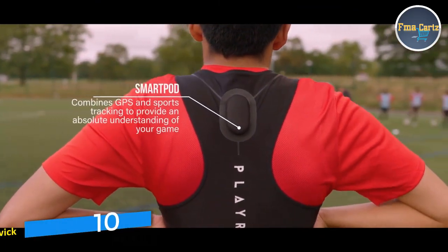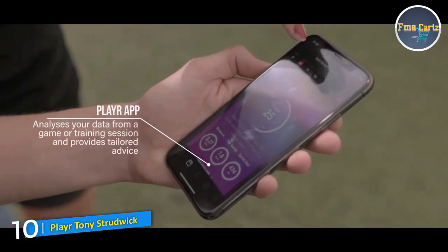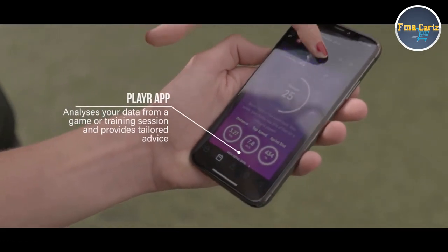Thereafter we can look at the data with an aim of improving performance and actually getting right into the detail of what athletes are doing during a game of football.